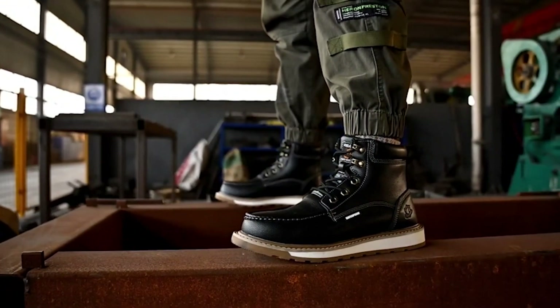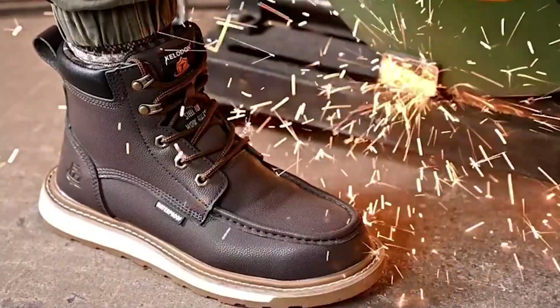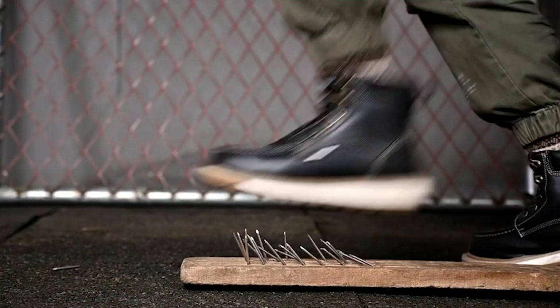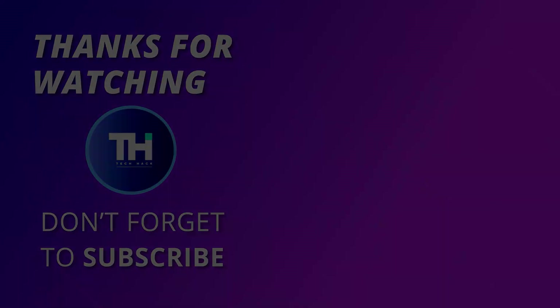Thank you for watching. If you like this video and want to hear more from us, please subscribe to our channel and hit the bell icon to get notified of our new videos. See you next time!